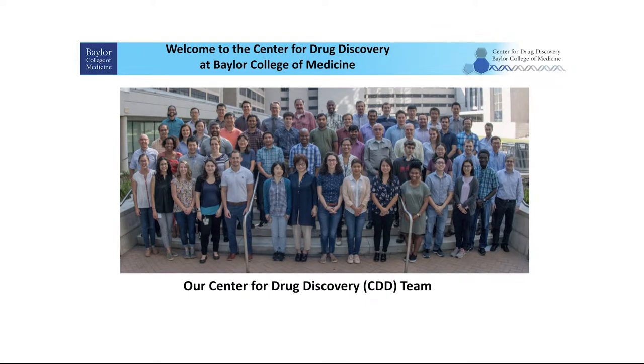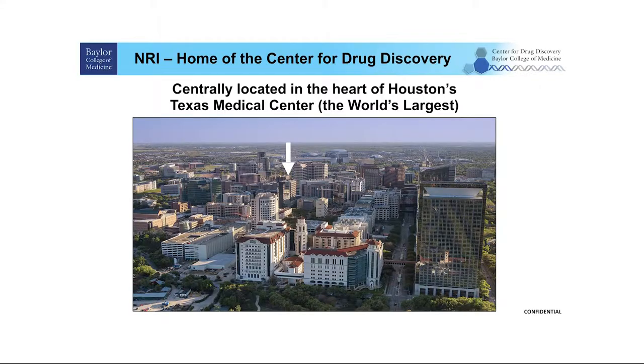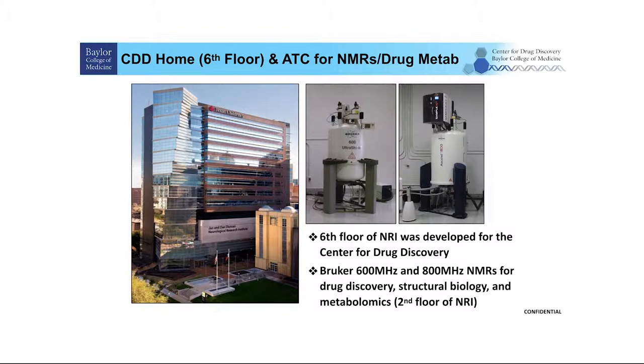It's my great honor to introduce the Center for Drug Discovery. Dr. Mazurk is the center director but he's not available today and he wants me to say hello to all of you. Our center is located in the Neurological Research Institute, in the heart of Houston's Texas Medical Center. The sixth floor of this building was developed for our center, and the second floor houses our 600 megahertz and 800 megahertz NMRs.